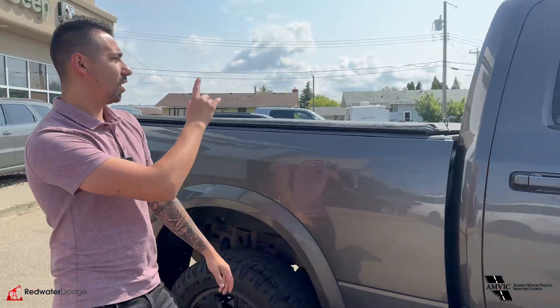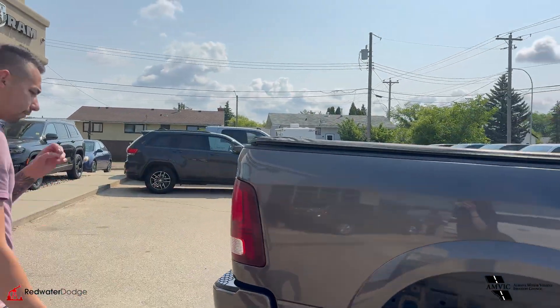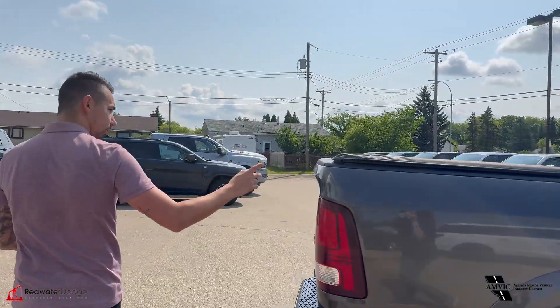Hey guys, Adrian here from Redwater Dodge, the home of Rig Ready Rams, Rig Ready Approves, and Rig Ready Used — Alberta's largest pre-owned inventory selection.